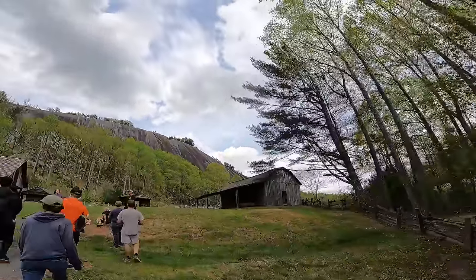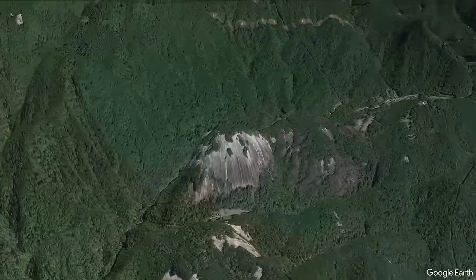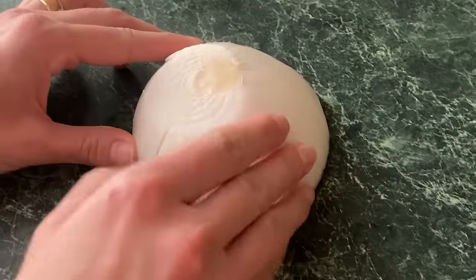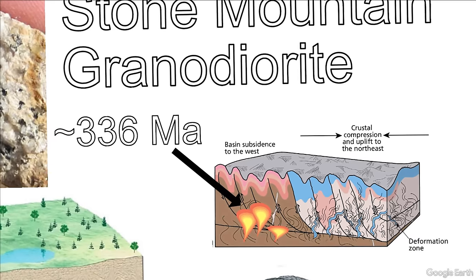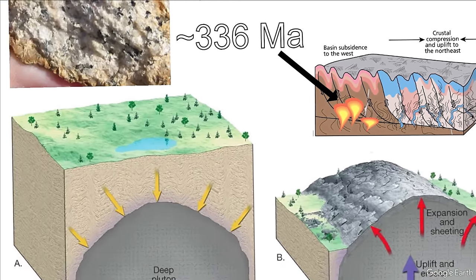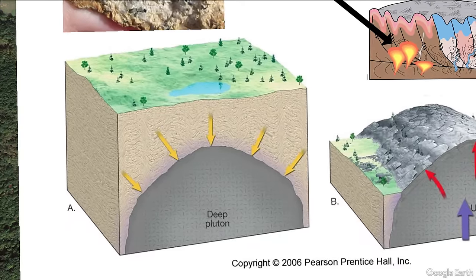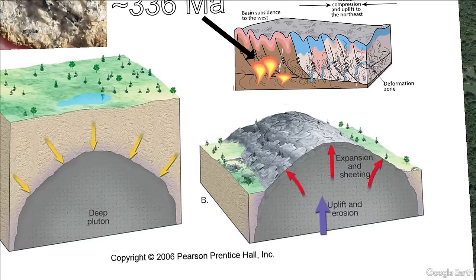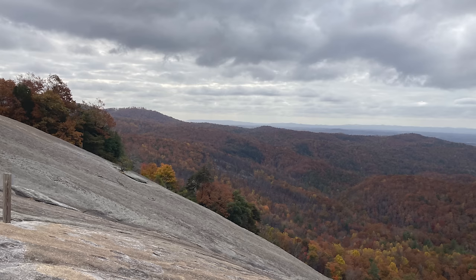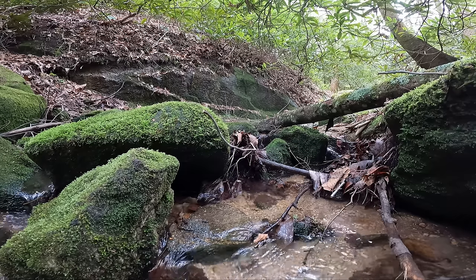Stone Mountain owes its unique shape to a process called exfoliation weathering, also known as onion weathering, where it erodes in curved slabs due to its deep earth origins and homogeneous granitic makeup. When magma first intrudes and cools as a pluton, it is under immense pressure from the overlying earth. Over time, as erosion uncovers the cooled magma body over many millions of years, the pressure becomes less, but because there are no cracks or flaws in the material, pressure is always released at right angles to its outer surface. Once fully uncovered, that unconfined pressure results in fracturing and peeling of the rock surface into slabs. Once slab cracks are formed, water and vegetation such as tree roots can accelerate the peeling process.